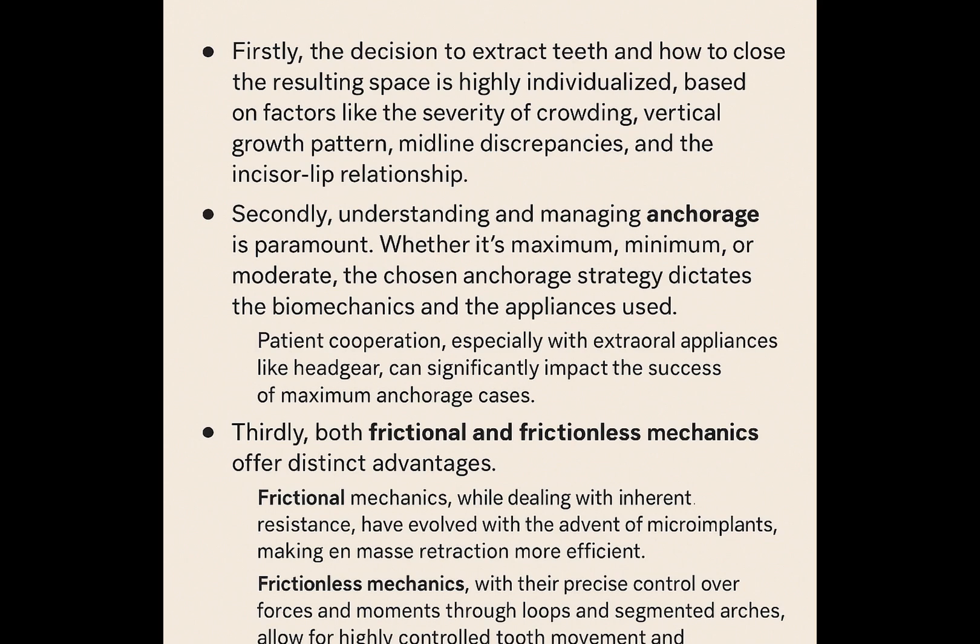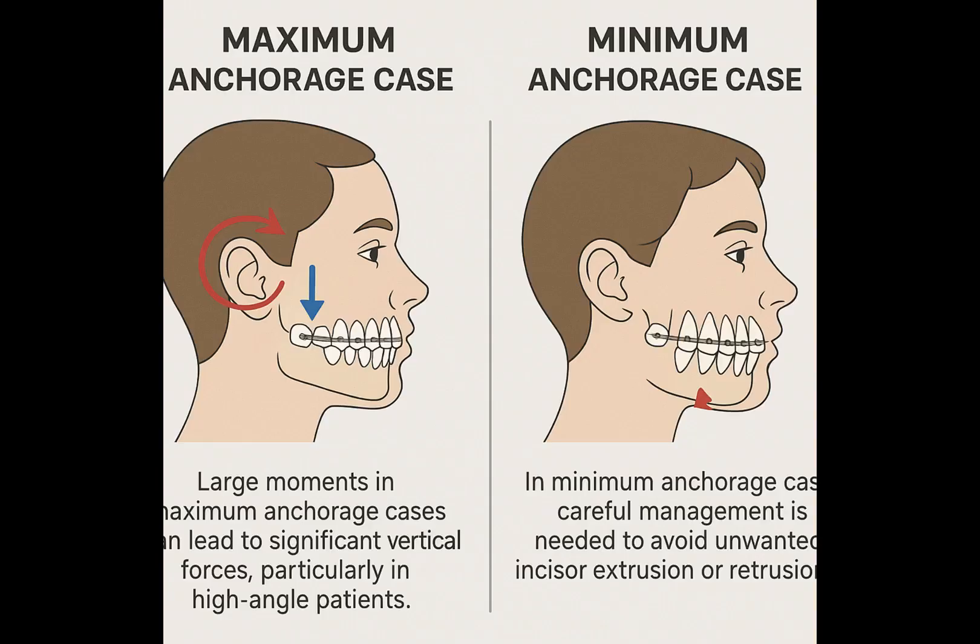Thirdly, both frictional and frictionless mechanics offer distinct advantages. Frictional mechanics, while dealing with inherent resistance, have evolved with the advent of microimplants, making en-masse retraction more efficient. Frictionless mechanics, with their precise control over forces and moments through loops and segmented arches, allow for highly controlled tooth movement and differential anchorage. Finally, it's crucial to consider clinical implications and potential side effects. For instance, large moments in maximum anchorage cases can lead to significant vertical forces, potentially impacting facial dimensions, especially in high-angle patients. Similarly, in minimum anchorage cases, careful management is needed to avoid unwanted incisor extrusion or retrusion. Regular monitoring and adjustments are essential to ensure the desired outcomes and prevent complications.